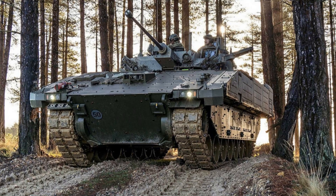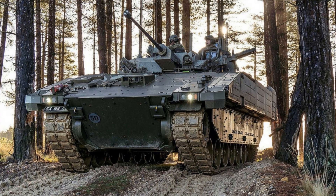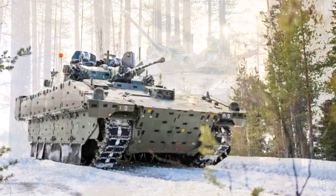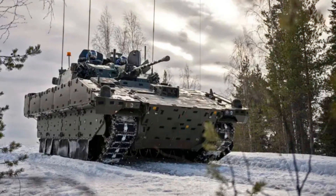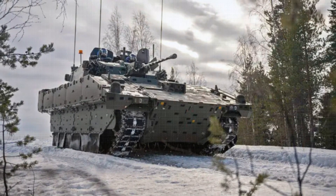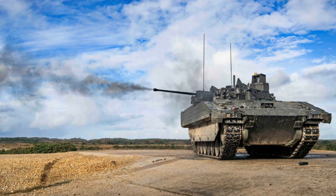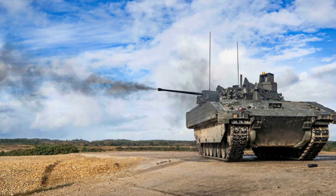The British Army is significantly upgrading its reconnaissance and armored fighting capabilities with the introduction of the Ajax Tracked Reconnaissance Vehicle. This new vehicle will serve across the Army's Armored Cavalry Regiments, including the Household Cavalry Regiment, the Royal Dragoon Guards, and the Royal Lancers, as well as the reconnaissance troops within the Queen's Royal Hussars, the King's Royal Hussars, and the Royal Tank Regiment.